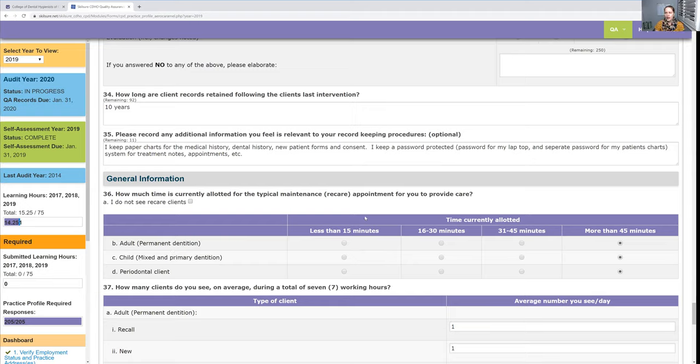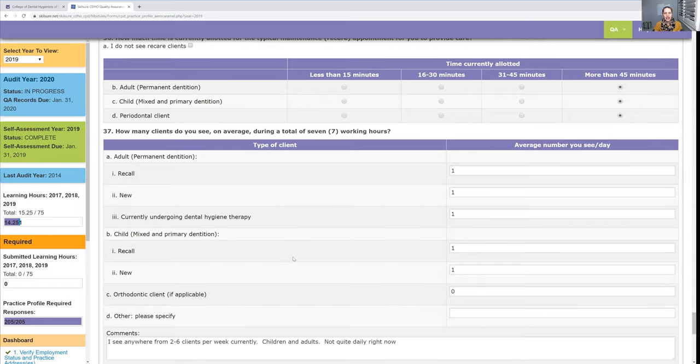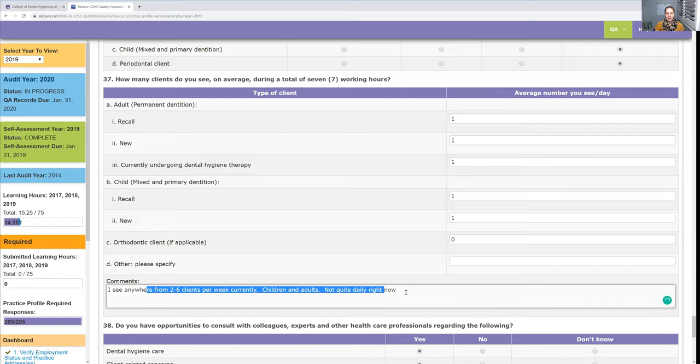It wants you to note how long you see clients for — children, adults, perio. This was hard for me because every client is different; sometimes an hour, sometimes an hour and a half, sometimes 45 minutes. I just said 'more than 45 minutes' for everybody, because as a mobile hygienist it takes me two hours per appointment including setup and cleanup. For how many clients do you see in seven working hours — I see anywhere from one to six, so there's no real average. I said one and explained in the comments.